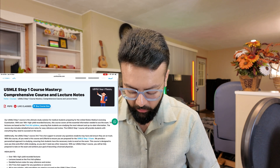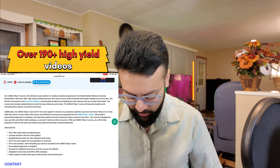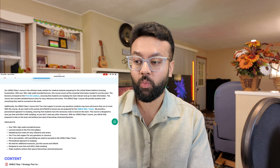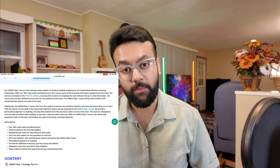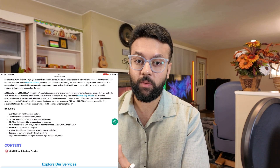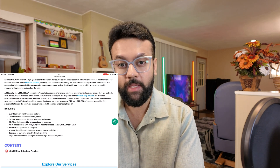Go to the USMLE Step 1 Mastery Course and once you are on this page, you'll be given a link to buy the course. You'll get over 190 plus high-yield videos, and these are First Aid based — they balance what is important in First Aid, what is important for your exam, and which concepts you need to know. You'll also get live chat support and be added to a WhatsApp group for course users, so you can interact, find study partners, and post your doubts.